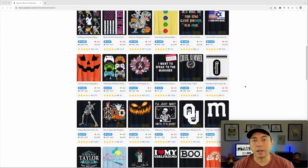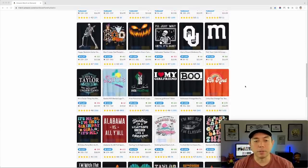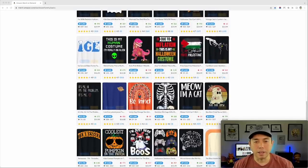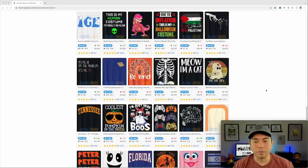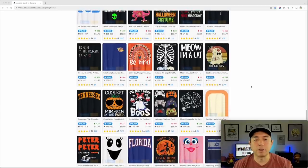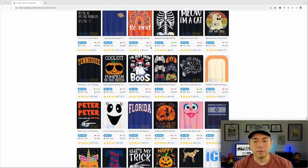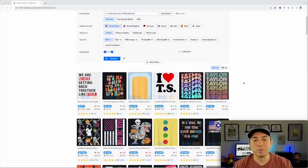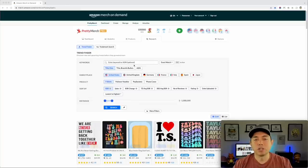This is why people think AI designs aren't selling — you look through the top sellers and you can't see any AI designs. Maybe one is an AI design, but I doubt it. A lot of these are classic graphic design or graphic art. When you look at an AI design, you can really tell that it's made by AI.